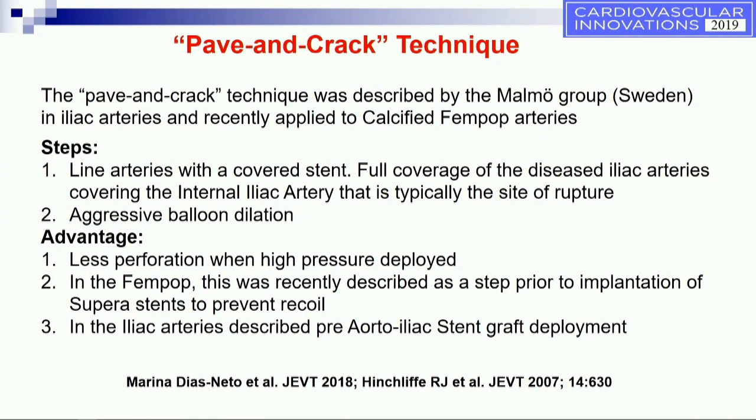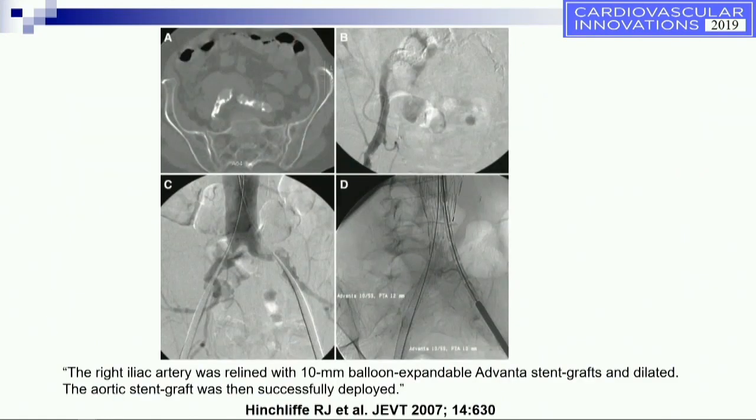Then they proceed with very aggressive balloon dilatation, resulting in less perforation. The same was applied in the fempop, done prior to deployment of superior stents. You may dilate the covered stent to high pressure and still get quite a bit of recoil, but after doing all the high pressure safely, you can stabilize the vessel with a superior stent afterwards. This was used in iliac arteries prior to aortoiliac stent graft deployment.